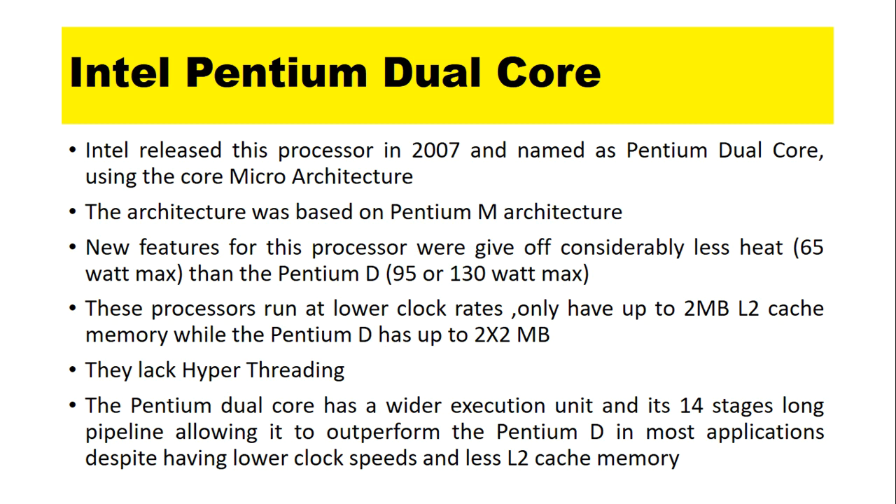New features for this processor include giving off considerably less heat than the Pentium D, which had a 95 or 130W max. These processors run at lower clock rates and only have up to 2MB of L2 cache memory, while the Pentium D has up to 2x2MB. They also lack hyper-threading.